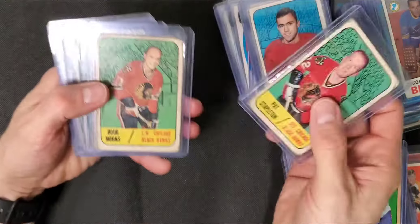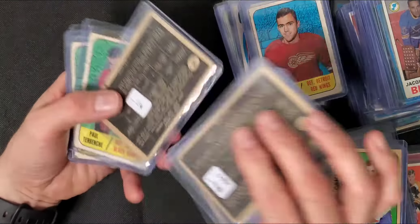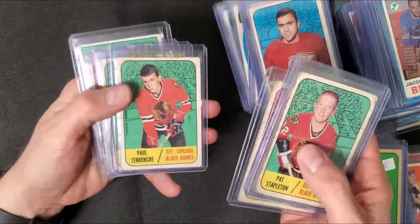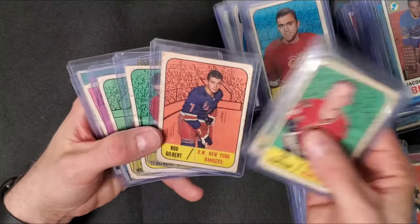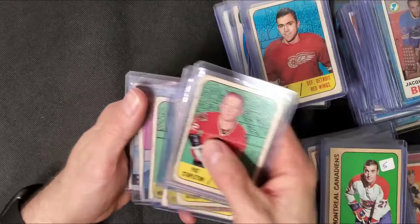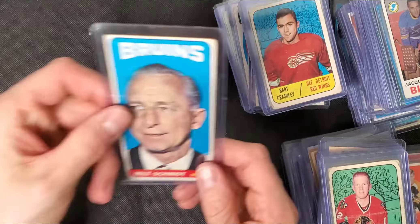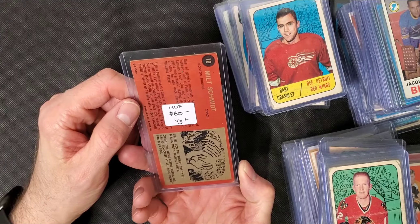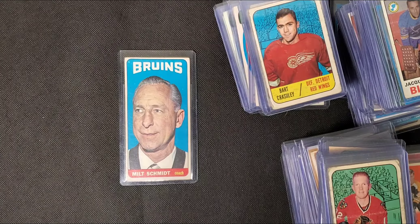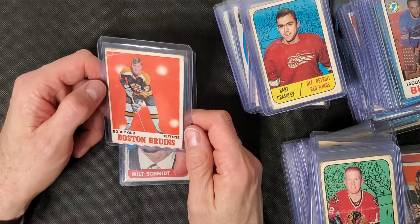Getting down to the end. Ron Gilbert - it's got to be close to his rookie year. Maybe... seven dollars. It is a tall-boy of Milt Schmidt. And that's it. Super happy with this find, obviously.